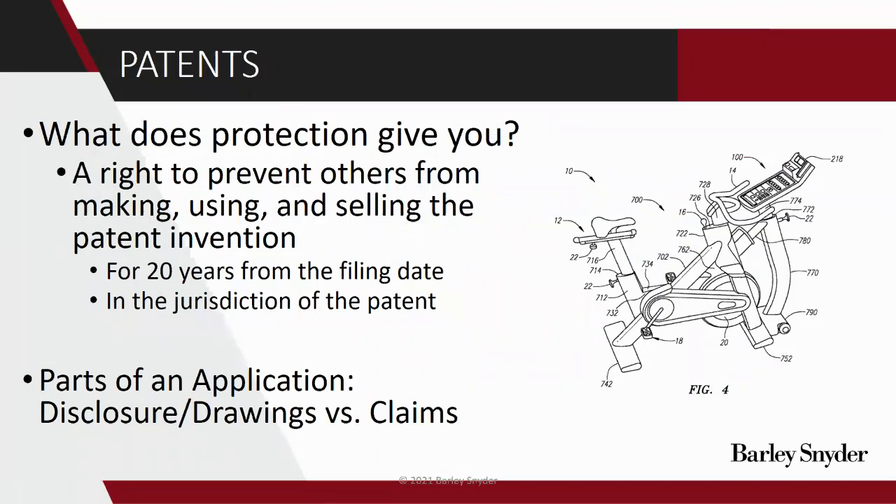What protection does a patent give you? It gives a right to prevent others from making, using, and selling the patented invention. That protection runs 20 years from the filing date, and it only extends in the jurisdiction of the patent. So if we have a US patent, our patent covers us to prevent others from making, using, and selling in the US, but it does not prevent making, using, or selling in other countries. It is important to note though that if someone is making in Germany and shipping to the US and selling in the US, your US patent could still protect you there. Many larger companies like to file in the US and then file around the world to make sure they hold patents in multiple jurisdictions.